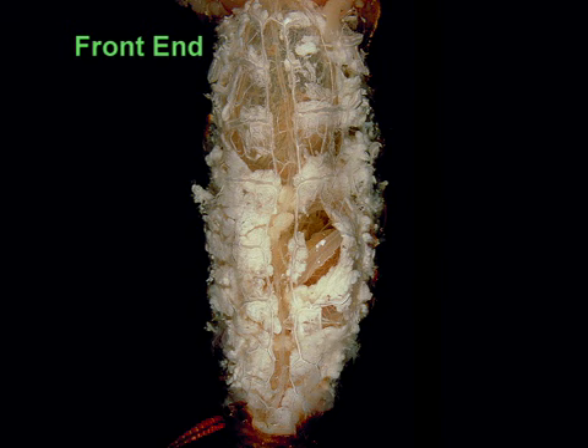The dorsal side of the exoskeleton is removed from this cockroach. The first thing we see is the large white fat body. Insects store fat, carbohydrates, protein, and excretory products in their fat bodies.